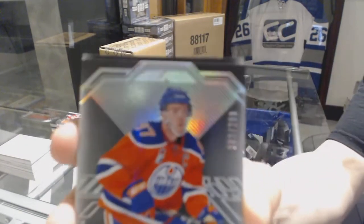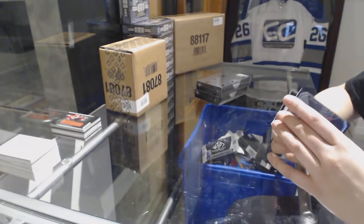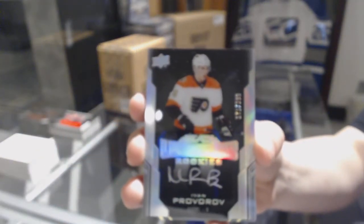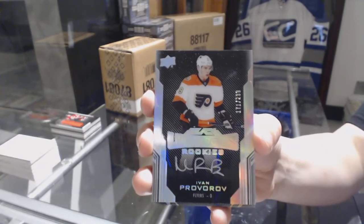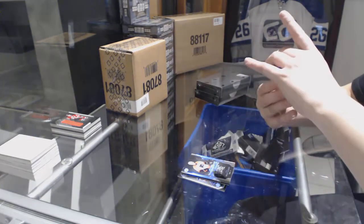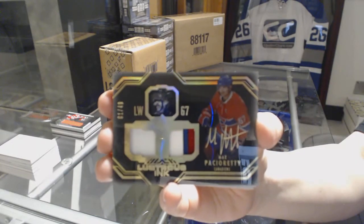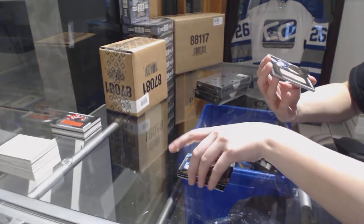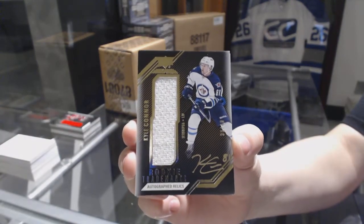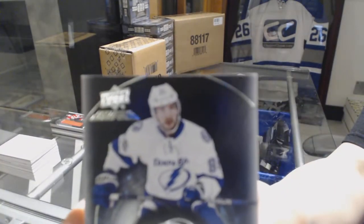We've got a base number to 299 for the Edmonton Oilers, Connor McDavid. A Lustrous Rookie Auto number to 299 for the Philadelphia Flyers, Ivan Provorov. We've got a Lustrous Ink Dual Patch Auto number to 49 for the Montreal Canadiens, Max Pacioretty. A Rookie Trademarks Auto jersey for the Winnipeg Jets, Kyle Connor. And a Black Hole jersey of Nikita Kucherov for the Tampa Bay Lightning.